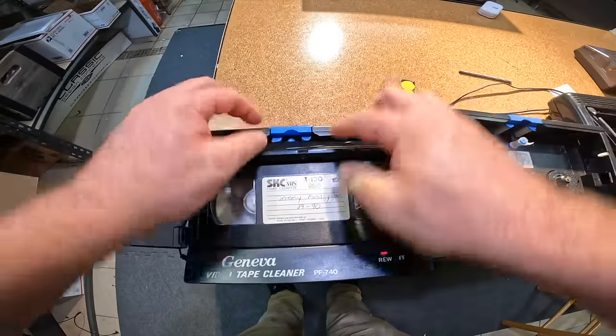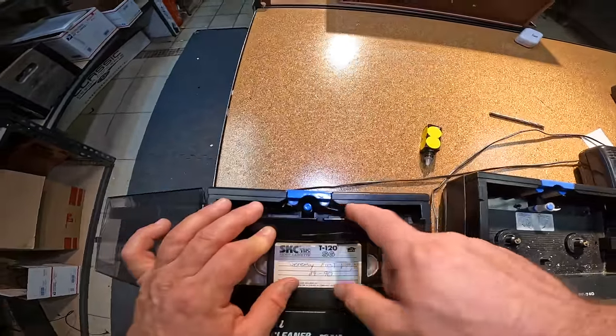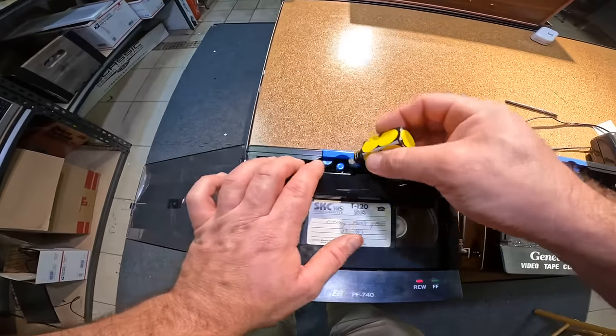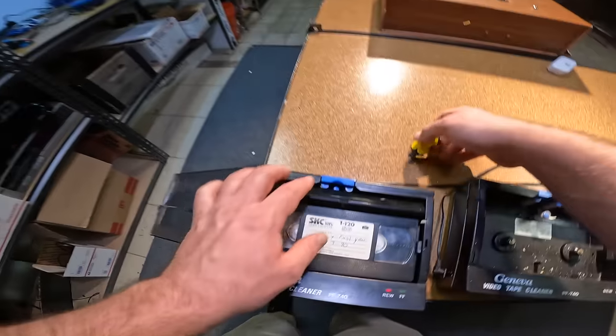Just a couple drops of rubbing alcohol and we'll let that run through. This is going to push the tape up against those pads and give us one last clean pass here, and hopefully we'll get a nice clean tape out of this that'll play in one of our players.